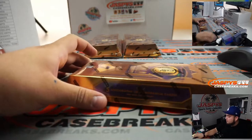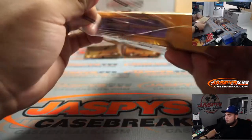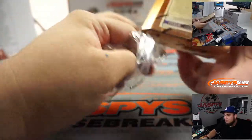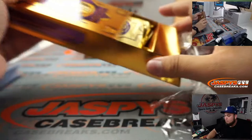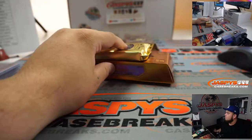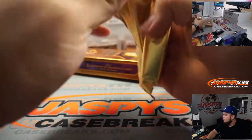And we got a little Chase Claypool triple relic and auto to 99, going to Michael.